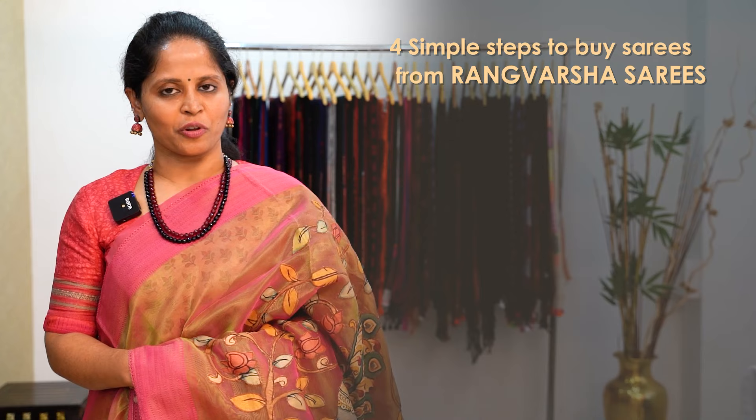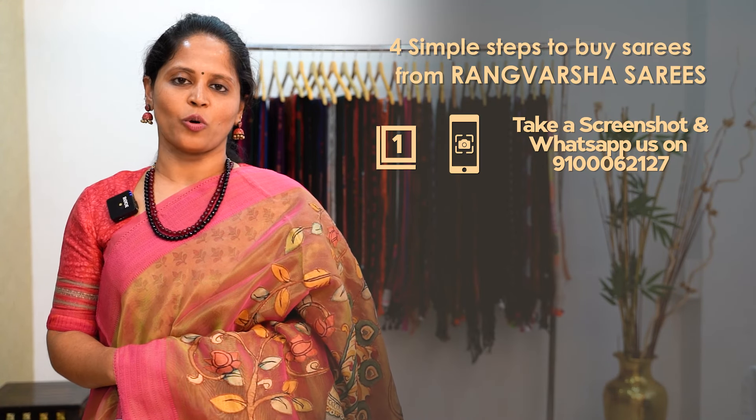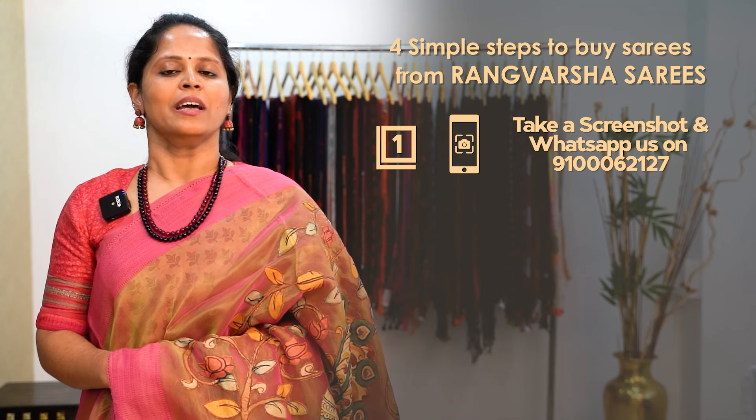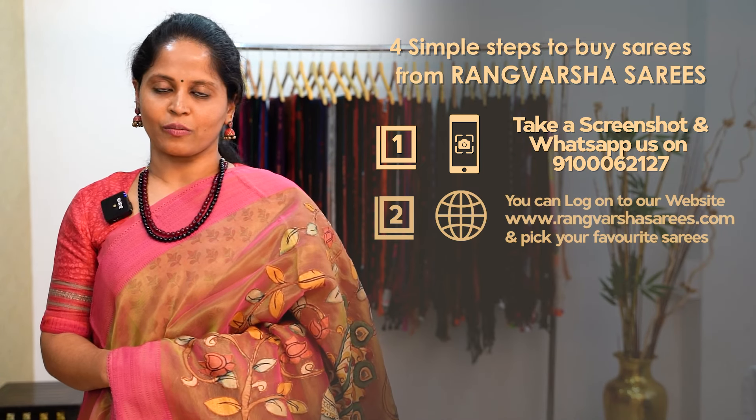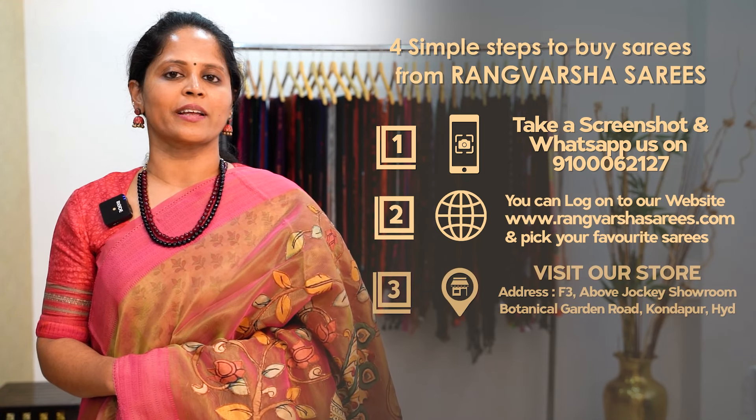Today we'll see a collection of patchwork organza sarees. How to shop your favorite sarees from Rangvarsha? Just follow 4 simple steps. First, take a screenshot of your saree pic and send it to the WhatsApp number being displayed on the screen. Second, you can book online at rangvarsha sarees.com.